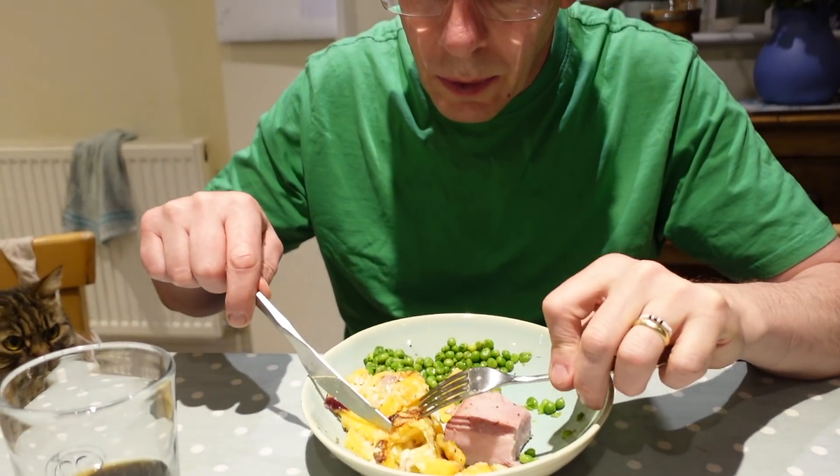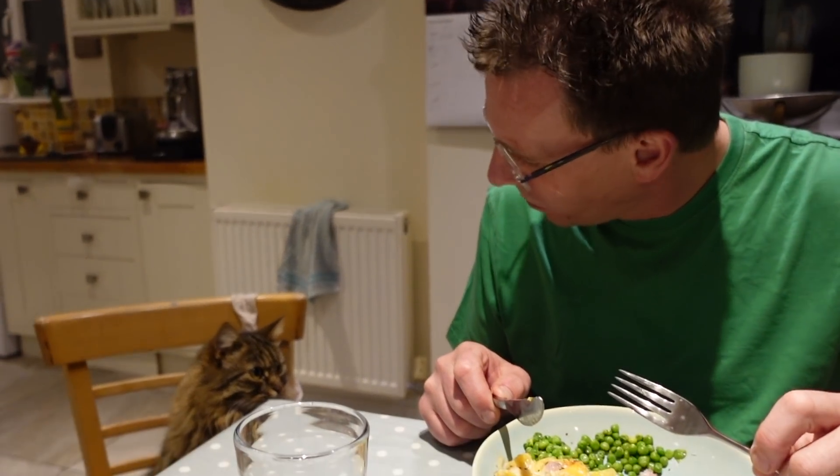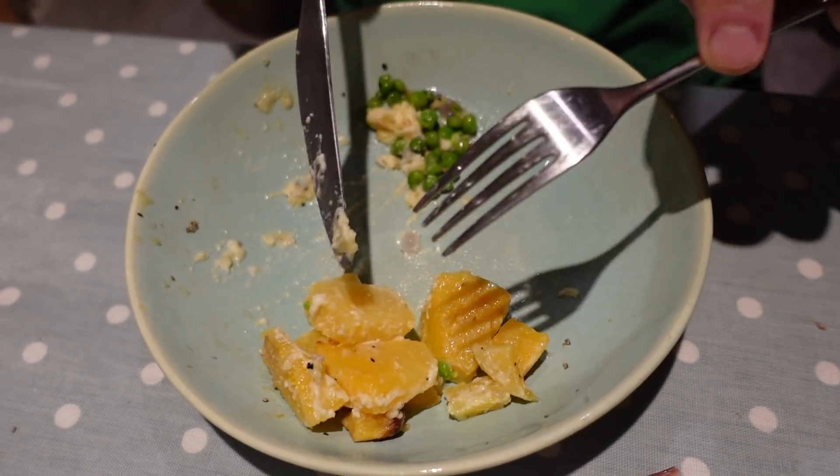Dad, who doesn't like swede or sweet potato, said it's probably the best swede he's ever had — normally it almost makes him gag! He thinks it works because it doesn't have that strong swede root flavor he doesn't like, probably because it's masked in cheese and onions. The dog is eyeing it up too — as much as dad said he liked it, he's not going overboard with portions.